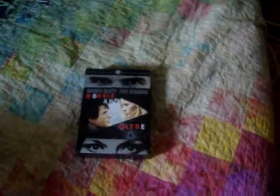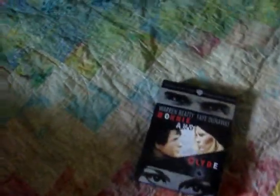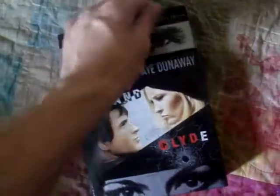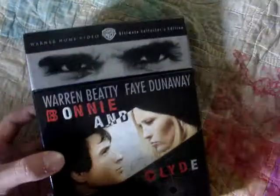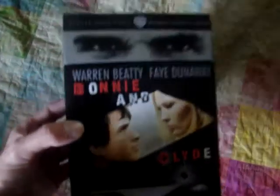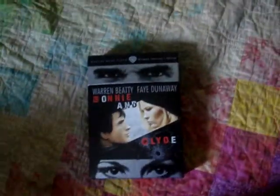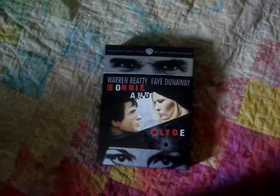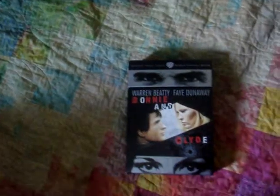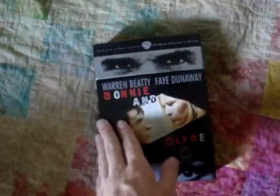How's everybody doing? Today I'm going to be taking a quick look at one of my favorite box sets in my collection. It is the Bonnie and Clyde Ultimate Collector's Edition put out by Warner Brothers Home Video. Great movie — it's one of my favorite crime films. But I'm not going to talk about the movie right now; I'm just going to take a quick look at what's on the inside.